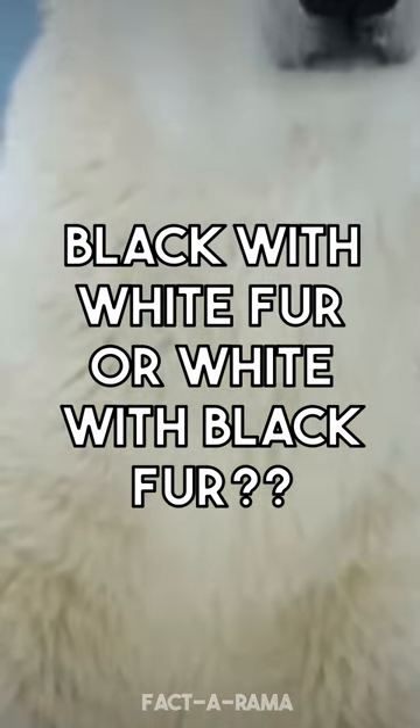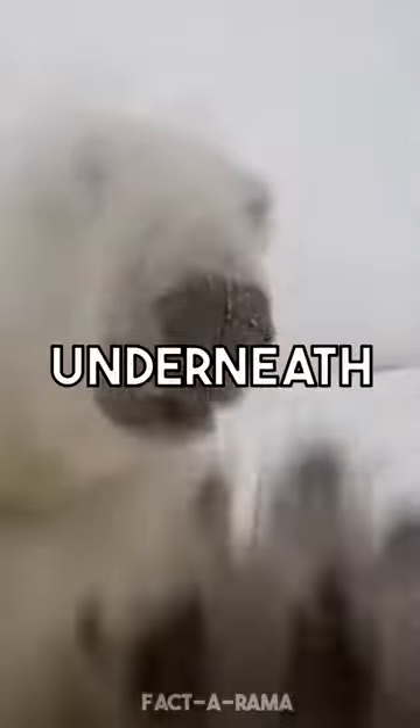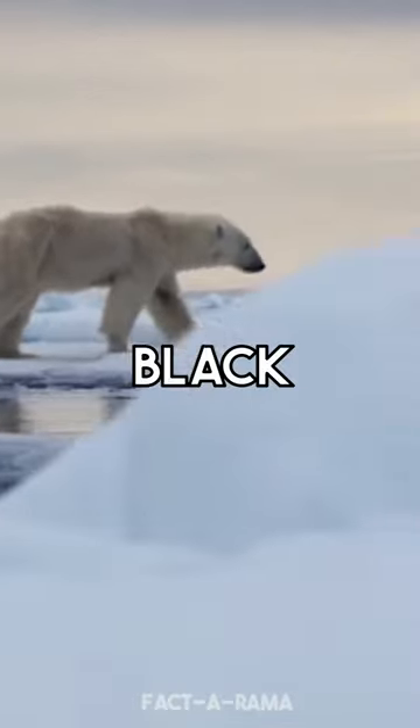Contrary to popular belief, polar bears have black skin underneath their white fur coats. This is a fascinating adaptation that allows them to stay warm in their arctic environment. The black skin absorbs sunlight, which helps to keep them warm in the cold climate.